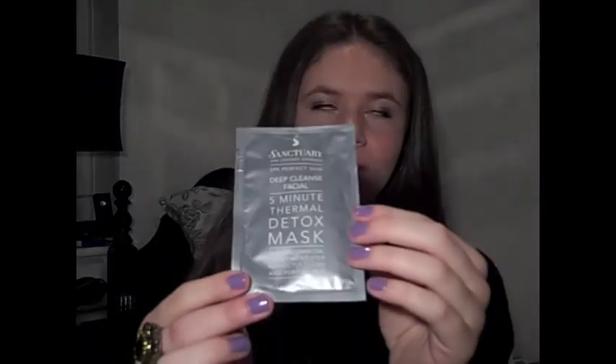Another product I might do a review on — all of these I've bought myself — is this one: it's the Sanctuary Spa Perfect Skin Deep Cleanse Facial 5-Minute Thermal Detox Mask, Warm and Charcoal Treatment for Perfectly Clean and Purified Skin. It's a little sachet — a face mask. And my Lush one — I bought two of my Lush one.